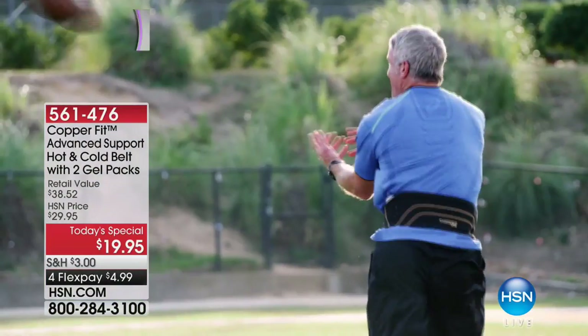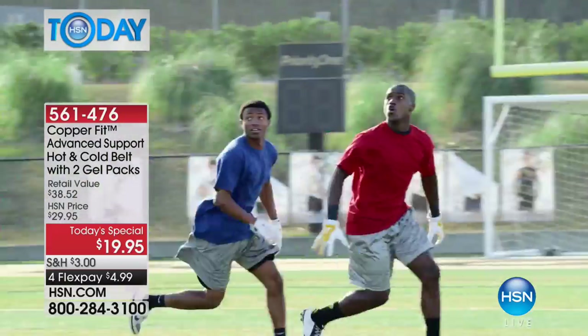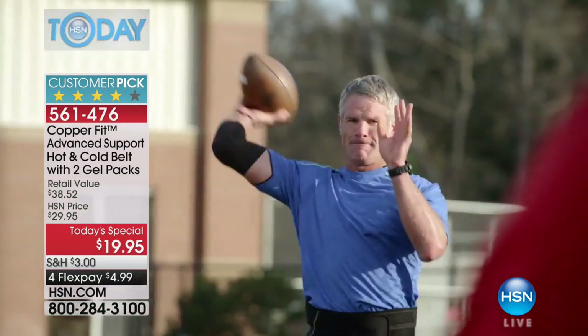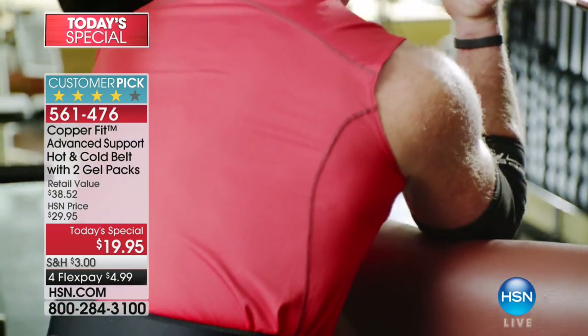Well everybody, whether you are a professional athlete or not, or just an armchair athlete like me, we love CopperFit and CopperFit makes every day more comfortable. It makes every day easier, more flexible, helps keep you active, and this is an amazing value. We've never ever had a CopperFit back belt as our Today's Special.